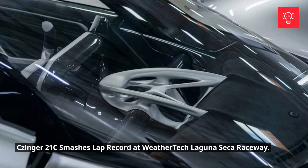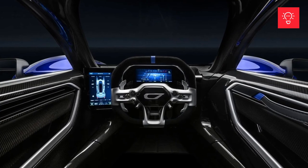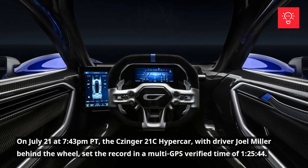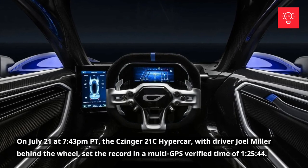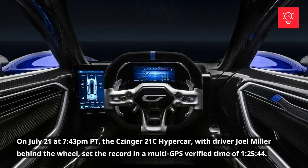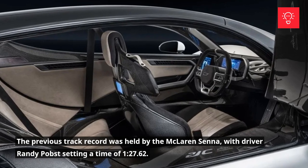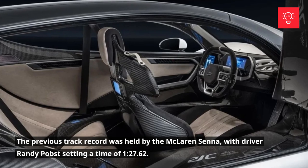Zinger 21C smashes lap record at WeatherTech Laguna Seca Raceway. On July 21 at 7:43 p.m. Pacific Time, the Zinger 21C hypercar, with driver Joel Miller behind the wheel, set the record in a multi-GPS verified time of 1 hour, 25 minutes, and 44 seconds. The previous track record was held by the McLaren Senna, with driver Randy Popst setting a time of 1 minute, 27 seconds, and 62 milliseconds.